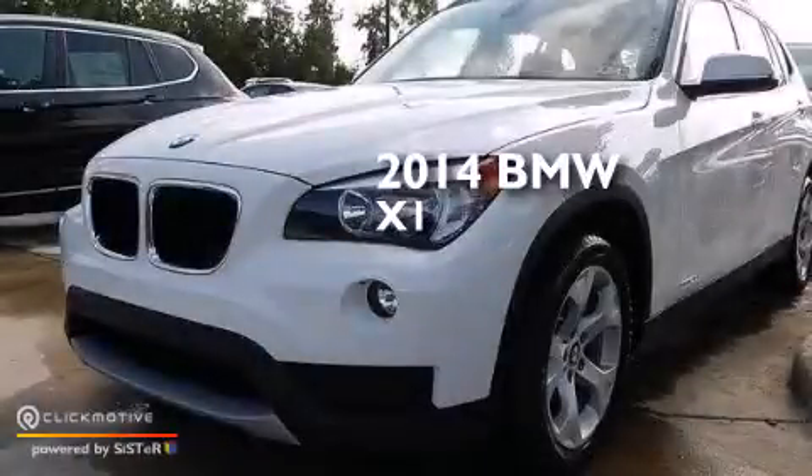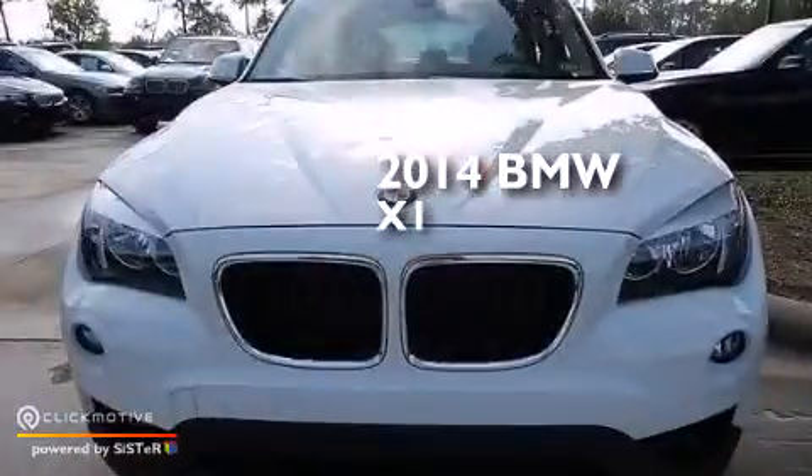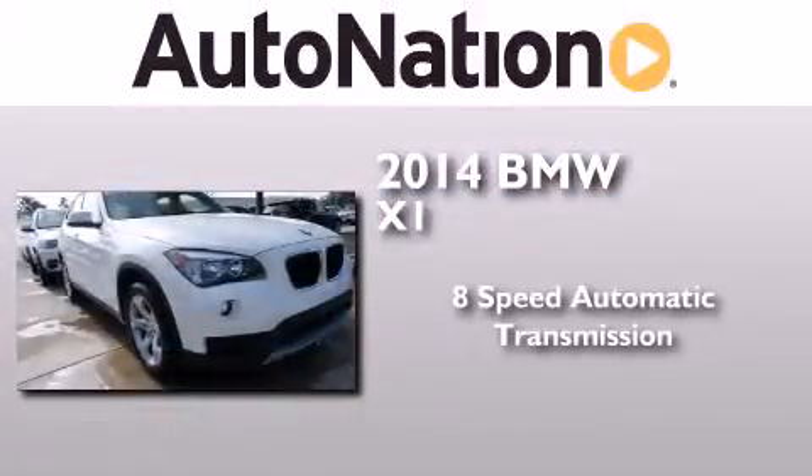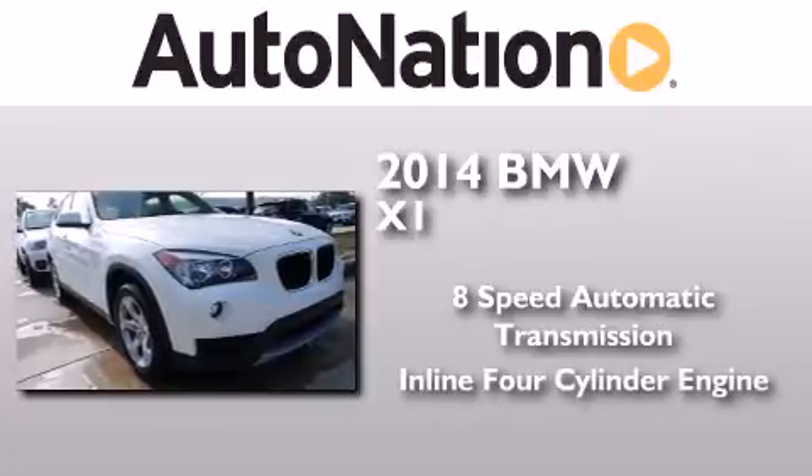This is a brand new 2014 BMW X1. This crossover has an 8-speed automatic transmission and an inline 4-cylinder engine.